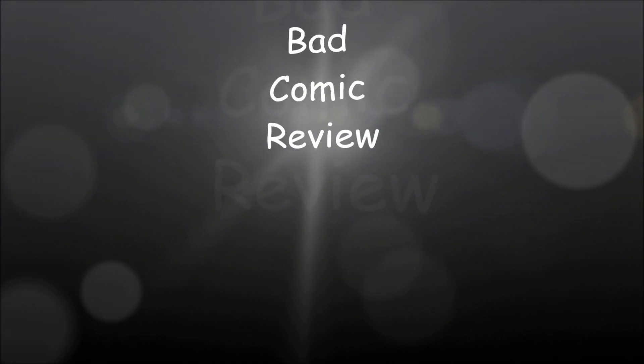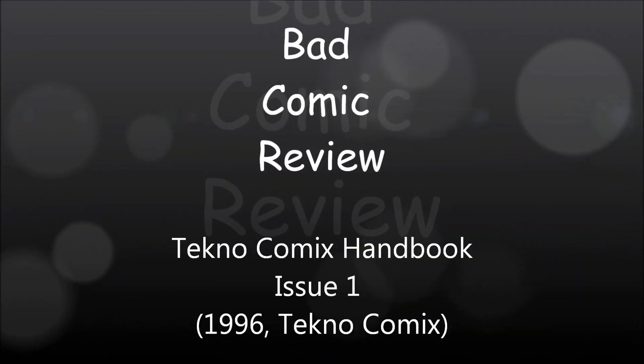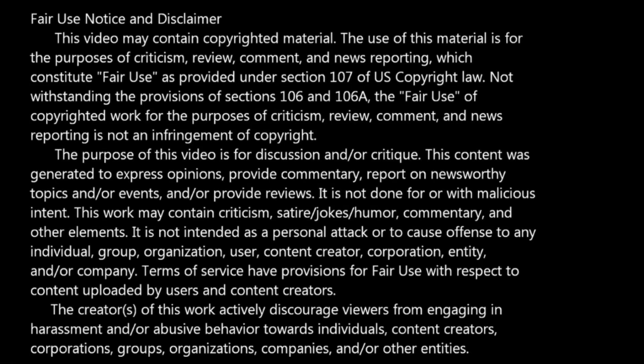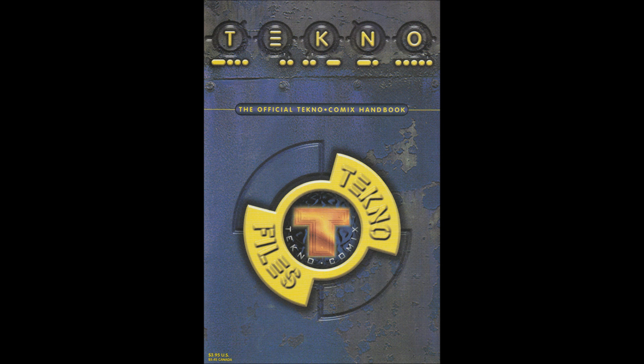We are about to embark upon a series of strange and exciting, dangerous adventures — adventures that will lead us to all parts of the world. Hello and welcome to another Bad Comic Review. This time we are looking at Techno Comics Handbook, Issue 1.